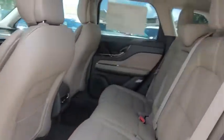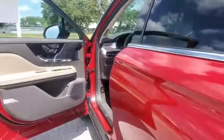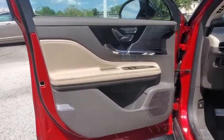Leather wrapped steering wheel, power steering, adjustable steering wheel, cruise control, keyless start, auto dimming rear view mirror, floor mat, aluminum wheels.